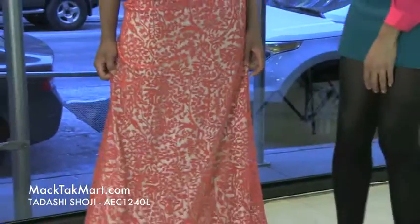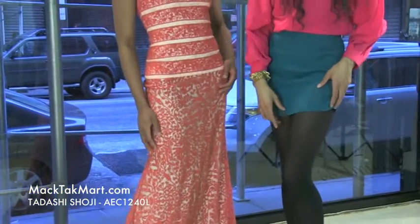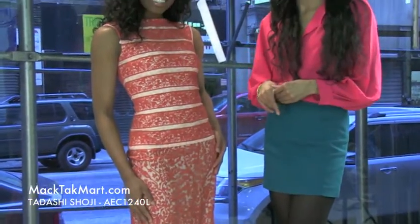Absolutely gorgeous. This dress has much flow and much movement. If you have any questions in regards to how to style or accessorize this dress, feel free to contact us at www.mectechmart.com. See you next time.